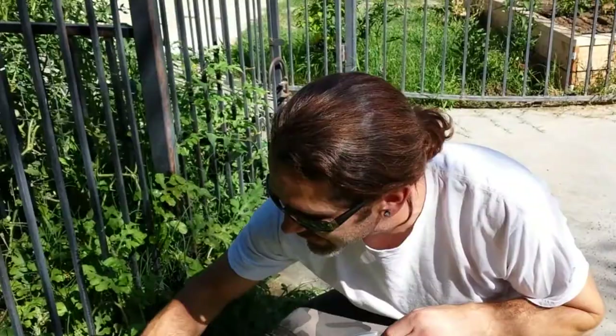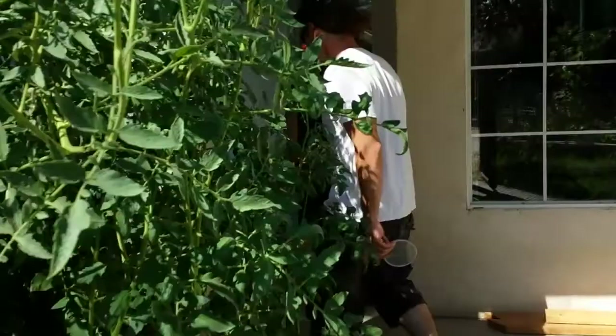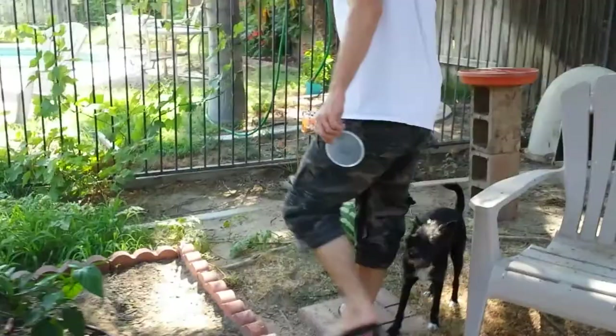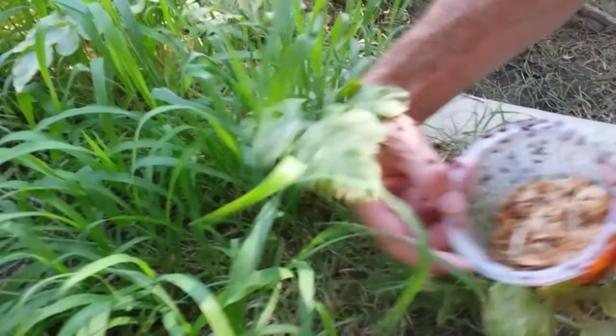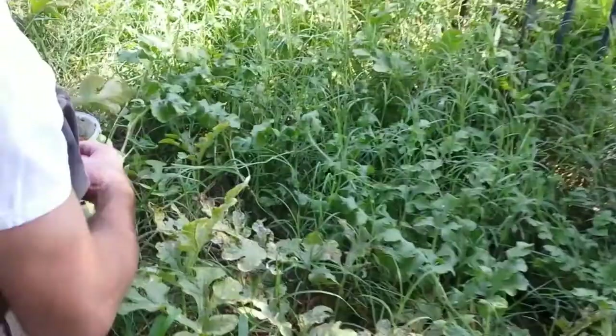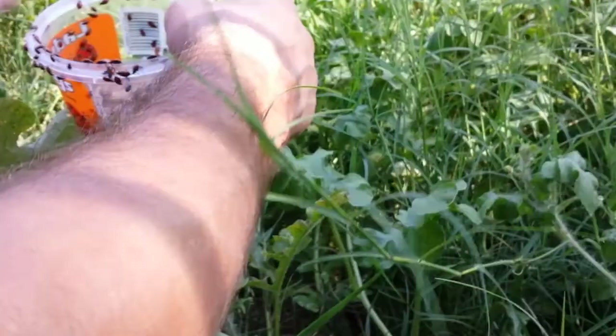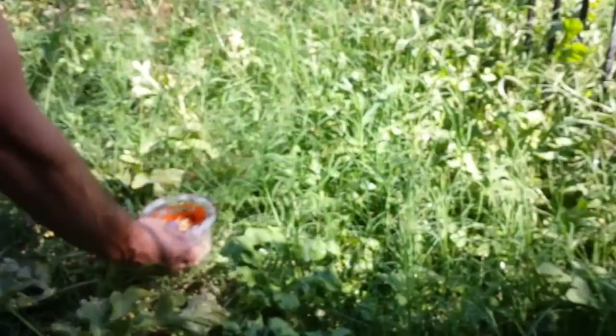Let's go take it over there. We got aphids on our watermelons too, so here you guys go, come on, eat them up. That's a lot of them. I think maybe I'm just going to leave it right here. Let's see how that goes. Alright, if I was an aphid I would be very scared right now.